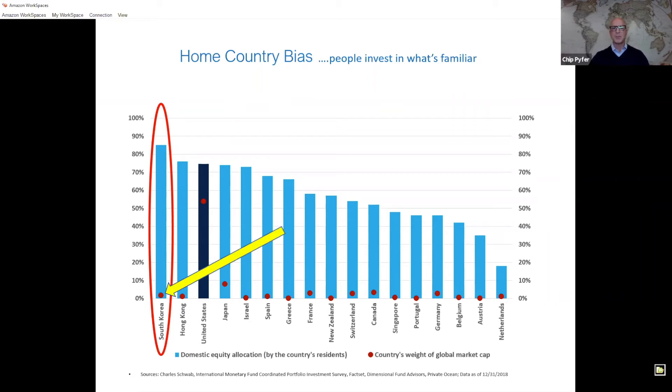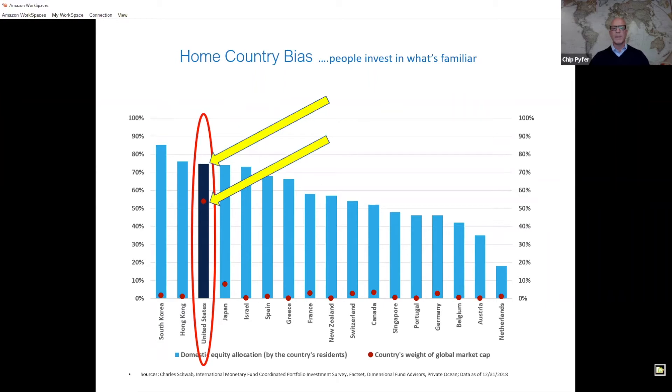It's a little unusual — 80% of the average South Korean's portfolio is in South Korean companies, yet they represent only 2% of the global market. That phenomenon is consistent across all the countries shown on the lower horizontal line. The United States is a bit more rational — the average US investor has a little over 70% of their portfolio in US companies. But the United States represents about 50% to 55% of the total stock market in the world. There's not really any economic basis for that.